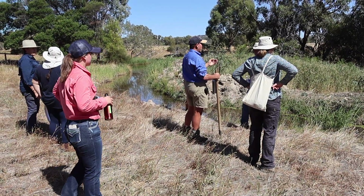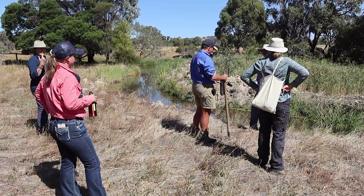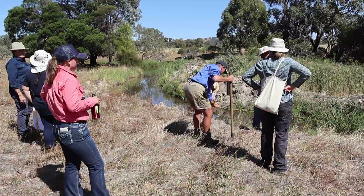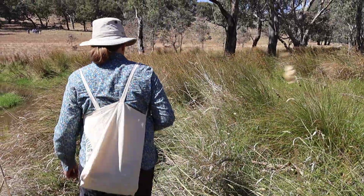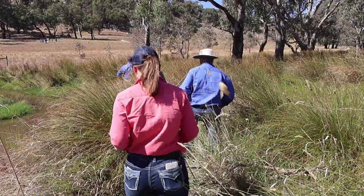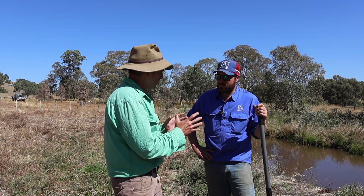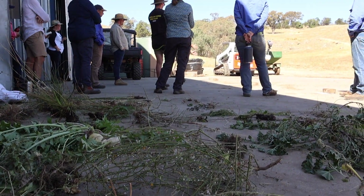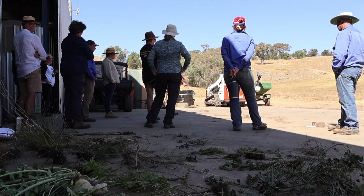Are you noticing more species of foliage coming in? Most definitely — not just plants but animals too. There are so many more frogs and birds, and plant species are unreal. A lot of these species you won't find anywhere else on the farm — they've just turned up here. Sometimes you'll get weeds with this system, and it's not about ignoring them and letting them go — it's about learning from them and dealing with them.